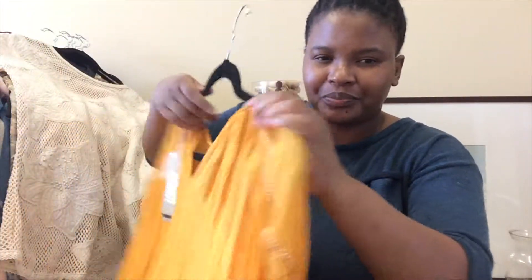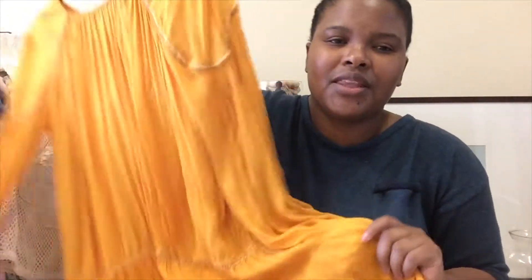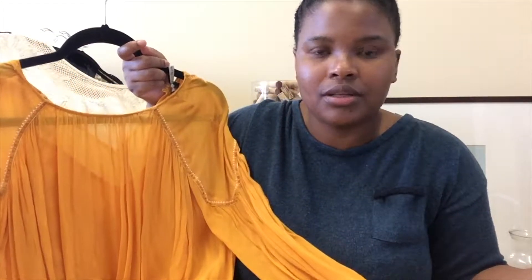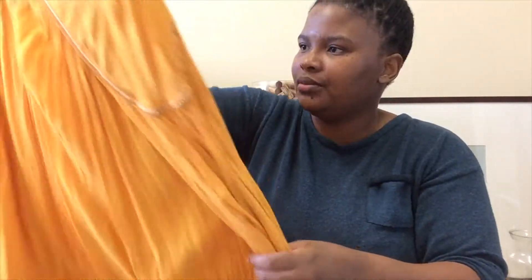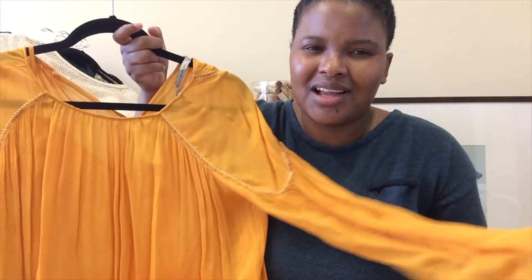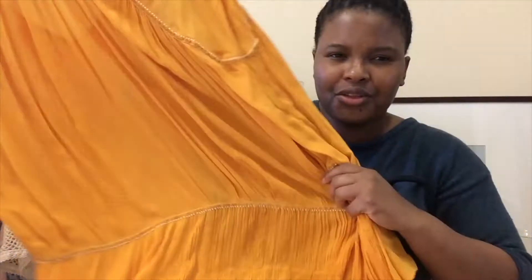The first item I'm looking forward to wearing this spring/summer is this dress I got from Zara, on sale. I'm not going to try on all these clothes now — I'm going to do a lookbook so you'll see how they look on. As you can see it's see-through, but it comes with a little camisole dress inside — they're separate. I liked the color and thought it would be a great way to inject color into my wardrobe, because most of the time I wear very dark colors.